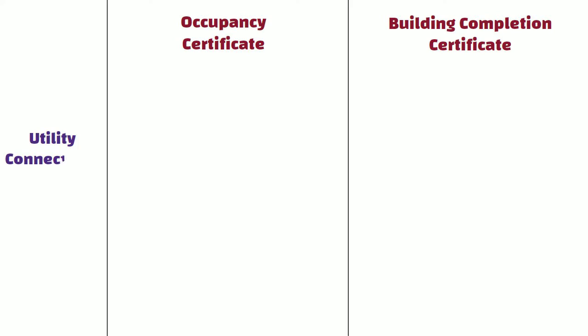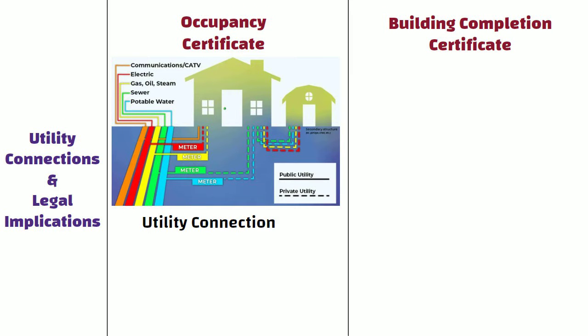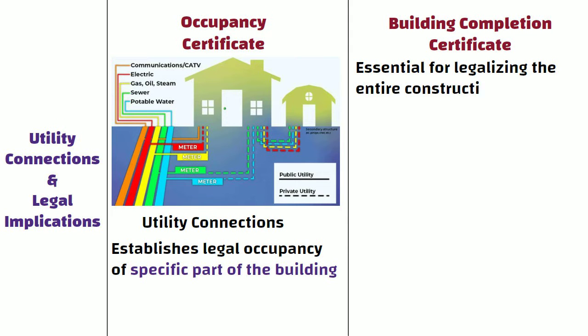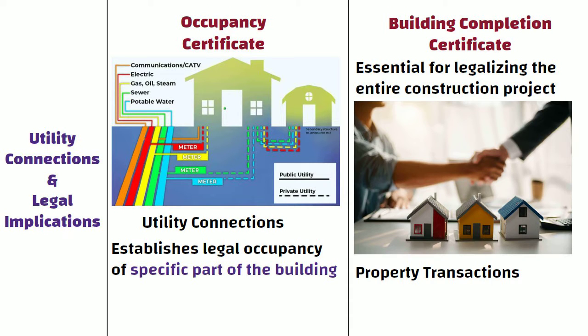Utility Connections and Legal Implications: OC is often required for utility connections, and it establishes the legal occupancy of the specific part of the building. Whereas BCC is essential for legalizing the entire construction project, and it may be required for various purposes, including property transactions and obtaining clearances for the entire development.